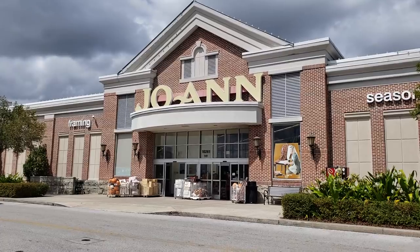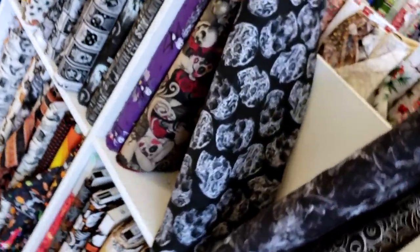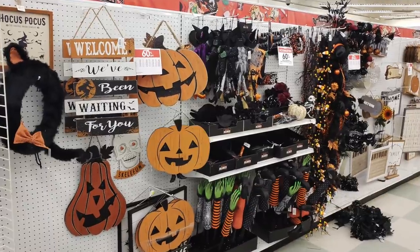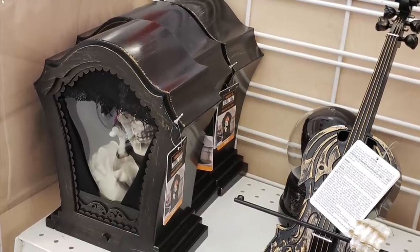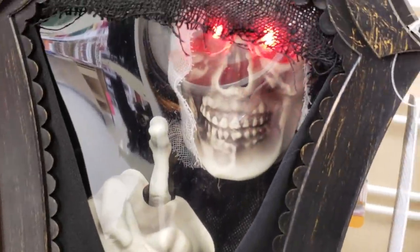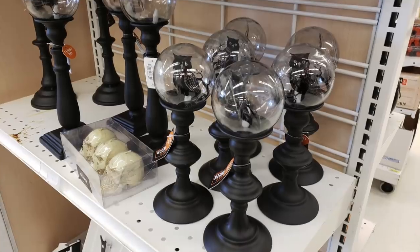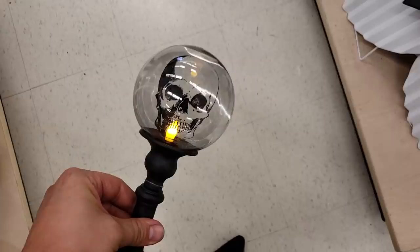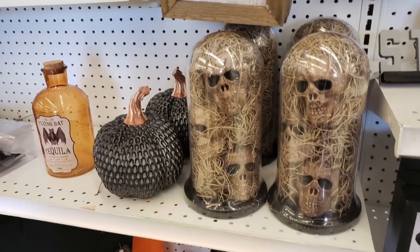I walked into this Jacksonville, Florida Joann Fabric and Craft Store and was instantly met with the fabric section — and believe it or not there were new designs there that I flipped my lid over. There were a lot of the same items I saw at the other locations like the violin, and this other strange contraption that had a skeleton inside that knocked on the glass. And while the animatronic skeleton isn't for me I seriously considered repurposing the outside of that thing. There were also strange contraptions with a skull and a light inside which I thought were quite novel.